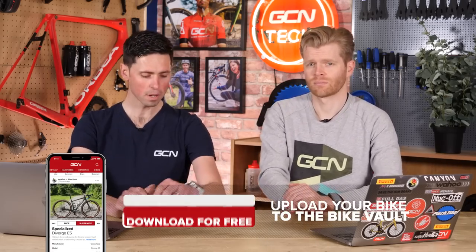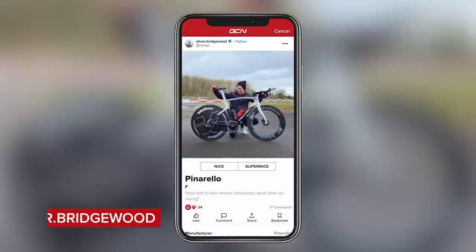It's now time for the Bike Vault — the section where you upload images of your bikes and we judge them to be either nice or super nice. Super nice bikes get rung in with the bell and go into the vault for eternity. You can submit your bikes in the GCN app under the bike vault section and vote on all the bikes featured. First up, what was the most super nice bike last week? It was Alex's own bike — of all the thousands submitted. It's in full Zwift mode for an upcoming video.